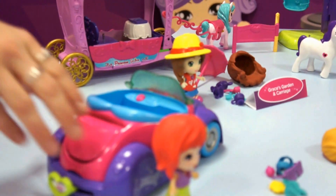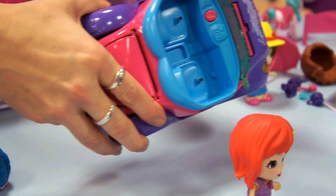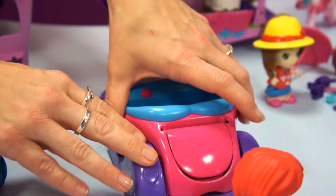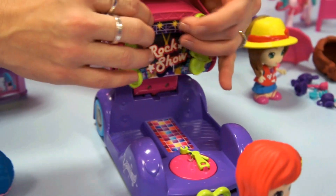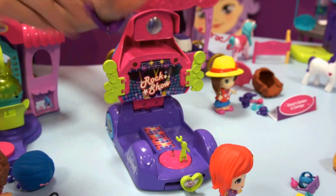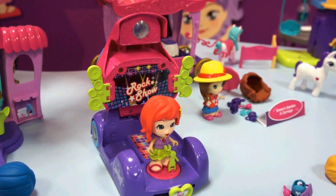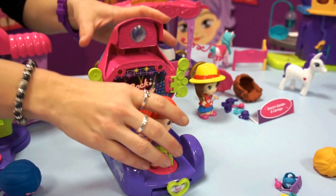Then we have Jazz, who wants to be a rock star. What rock star is complete without her cool convertible? Two seats here as well, with interactive chat so they can talk about where they're headed. The transformation here is to her rock star stage — put her on her point and she'll say 'Let's rock.' And that's Jazz.